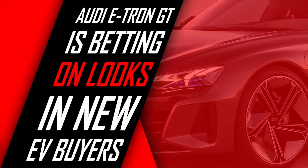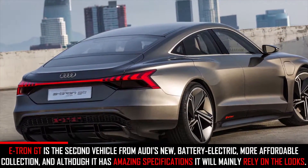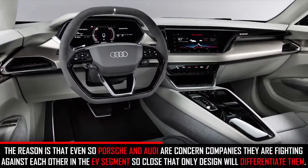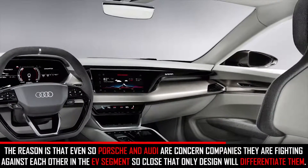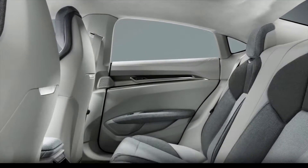The completely new electric vehicle from Audi, the e-tron GT, is betting on its looks to win new buyers. The e-tron GT is the second vehicle from Audi's new battery-electric, more affordable collection, and although it has amazing specifications, it will mainly rely on its looks. Even though Porsche and Audi are sister companies, they are fighting against each other in the EV segment so closely that only design will differentiate them.